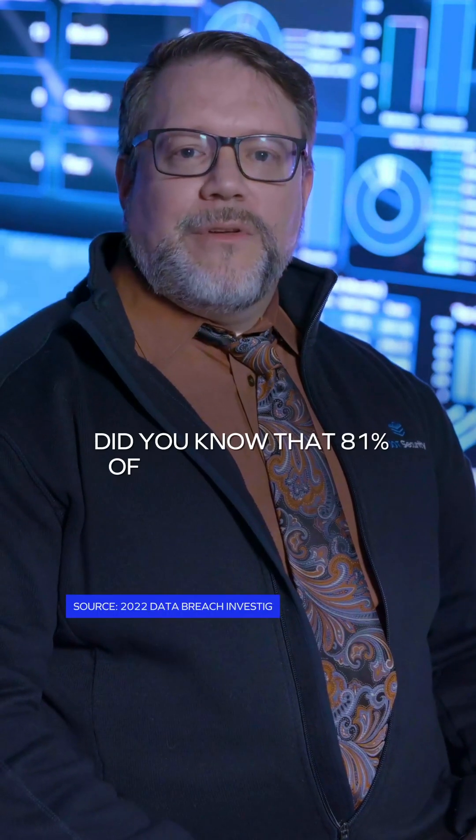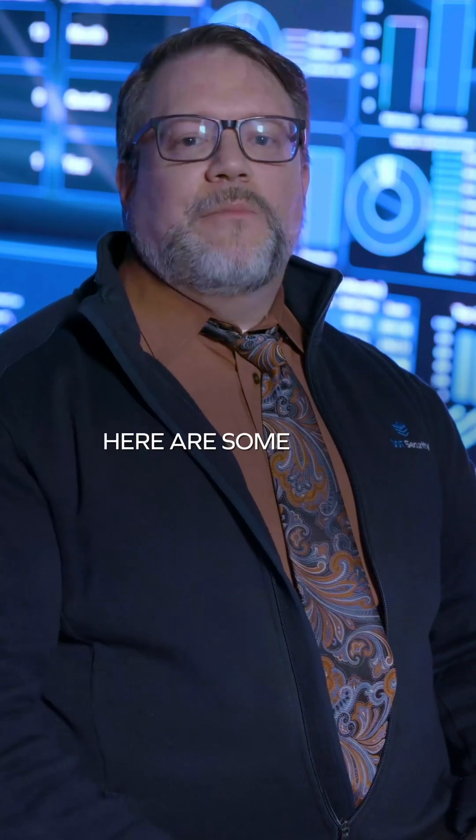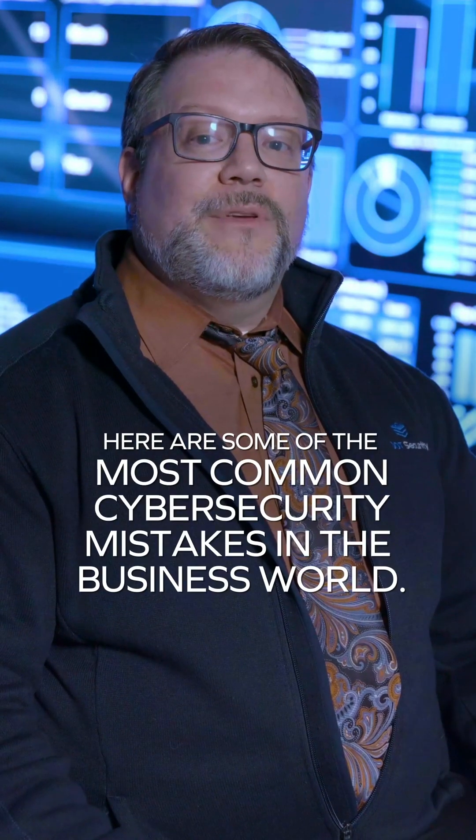Did you know that 81% of hacking-related breaches are caused by compromised passwords? Here are some of the most common cybersecurity mistakes in the business world.